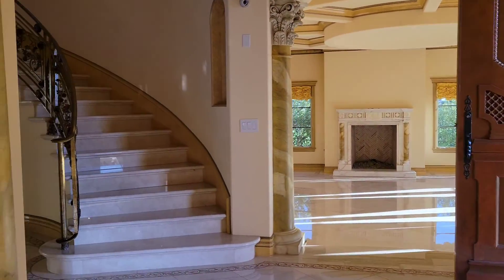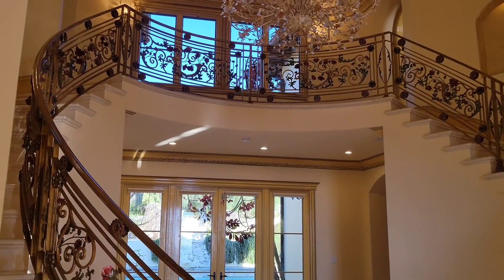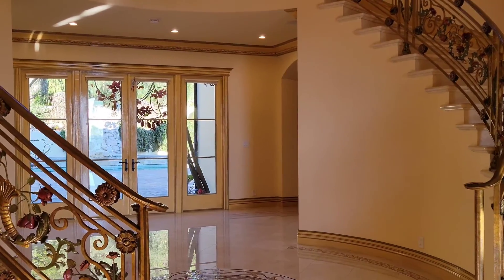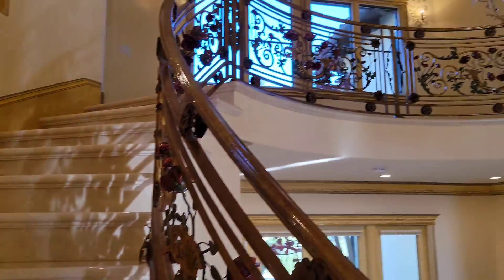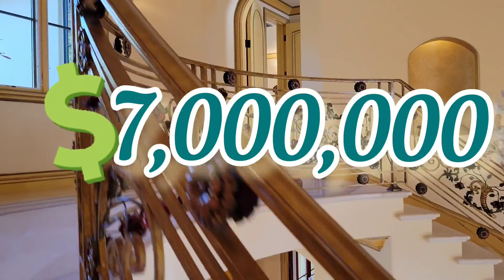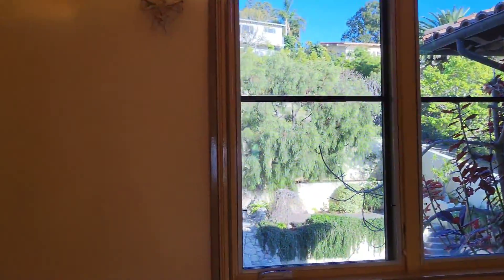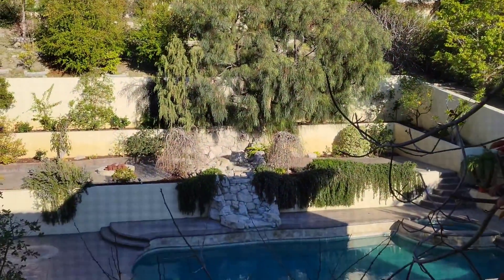Remember, it has 7,200 square feet. The price of this beautiful mansion is 7 million dollars — 7 million dollars for all this in Palos Verdes Estates, PV, the place where you want to be.